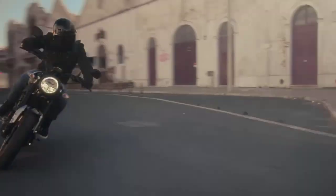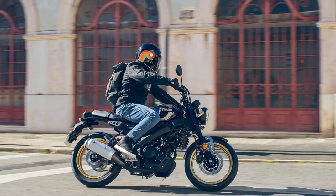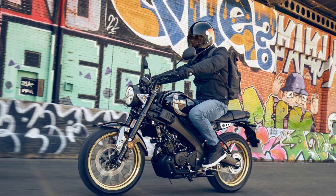Welcome back to Gozmoto Channel, your go-to source for all things two-wheeled. Today we've got something special in store for you. We're diving deep into the 2024 Yamaha XSR125 Legacy, a classic that's been revamped and upgraded for the modern rider.